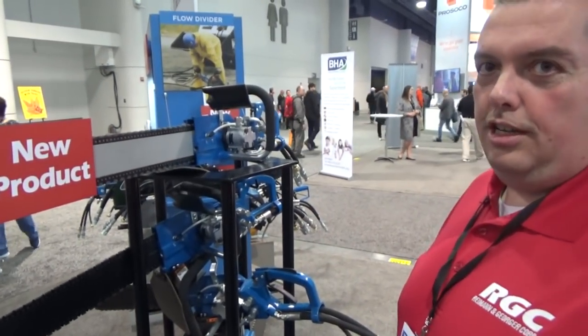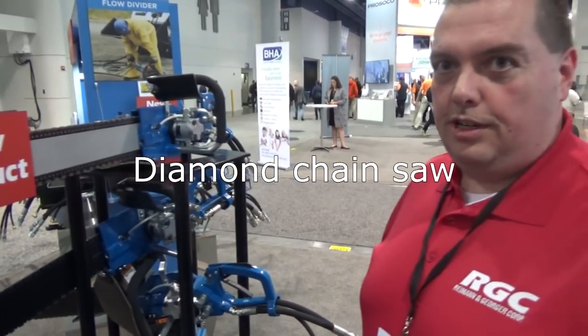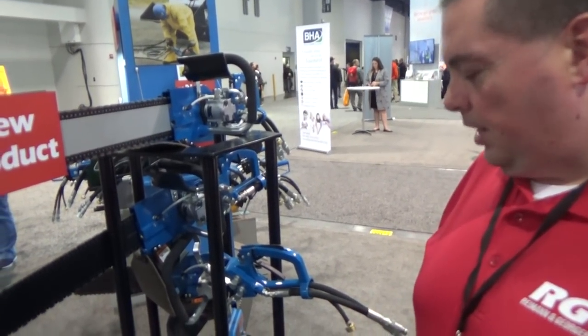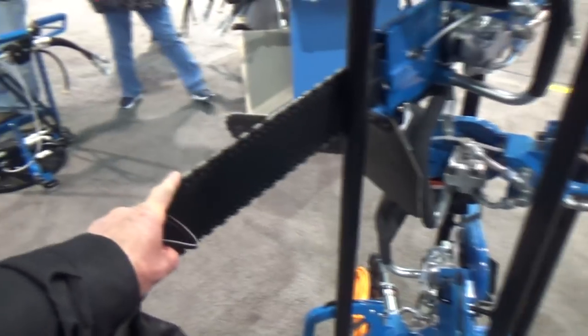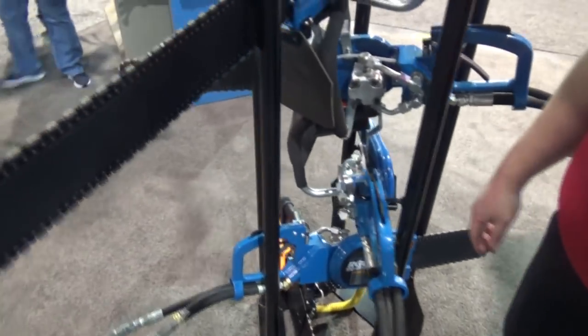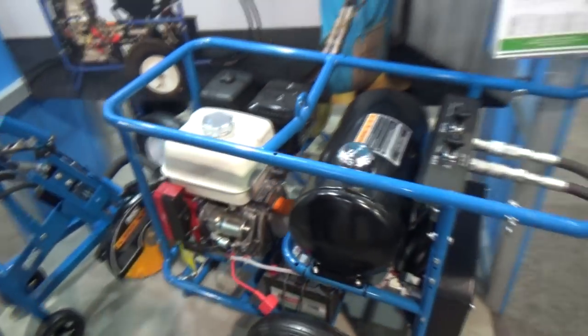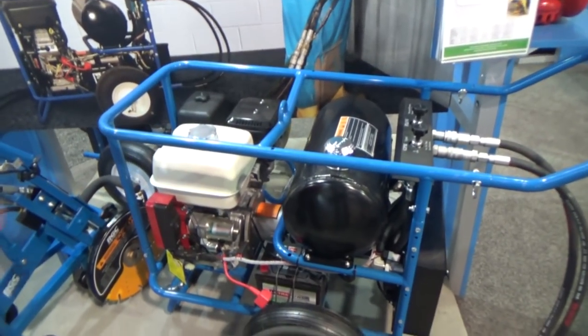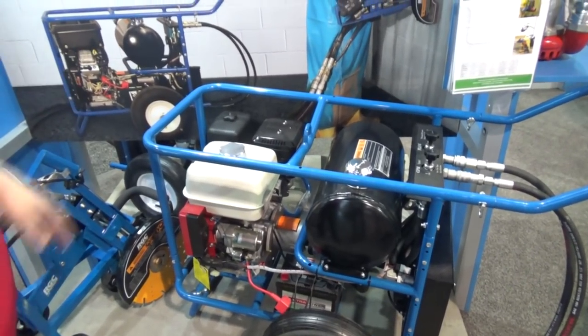This is our hydraulic chainsaw. You can hook it up to one of our hydraulic power units or a Bobcat skid steer tractor. The cutting depth goes anywhere from 10 inches up to 30 inches. It's all hydraulic and you can cut right through a concrete wall — right through rebar — with all diamond blades. You plunge cut right in. This is our gas power unit that it hooks up to. We also have a three-phase electric and a bigger unit that can run two tools at once.